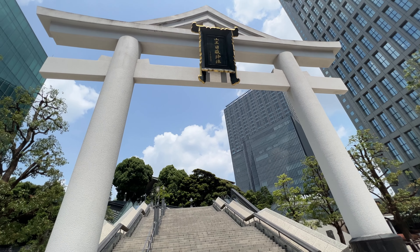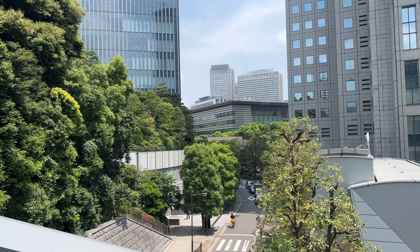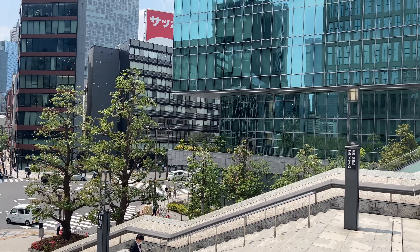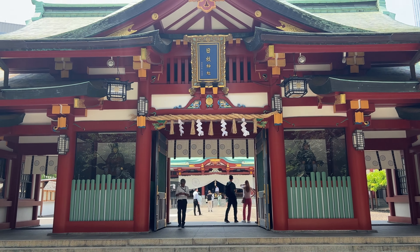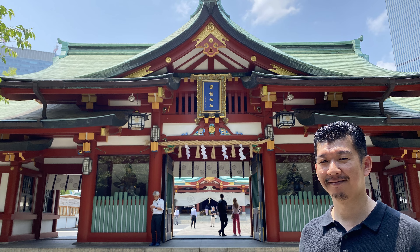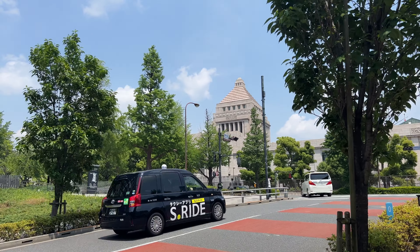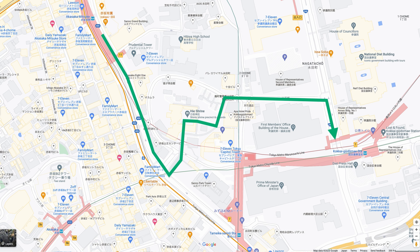Between Akasaka Mitsuke Station and Tameike Sanno Station, there is the Hie Shrine. It's right next to the Prime Minister's house, so there are a lot of security personnel. Behind the Hie Shrine, there is the National Diet Building. If you are interested in politics, it's a good place to go. Now let's go back to the Ginza Line from Tameike Sanno Station, and the next stop is Ginza.